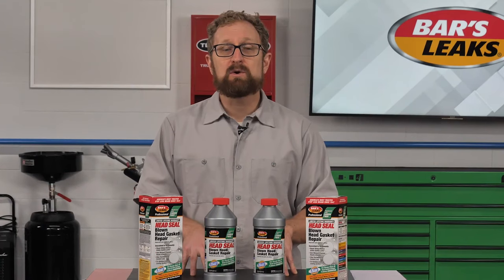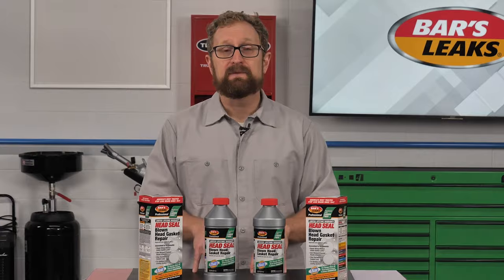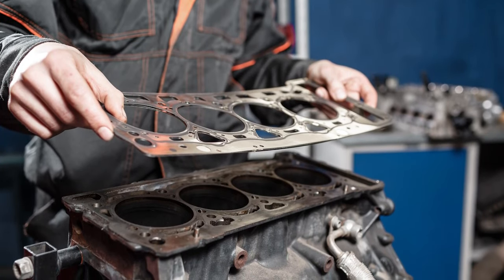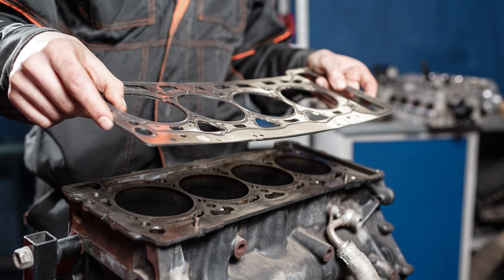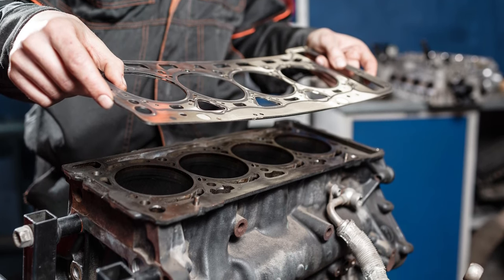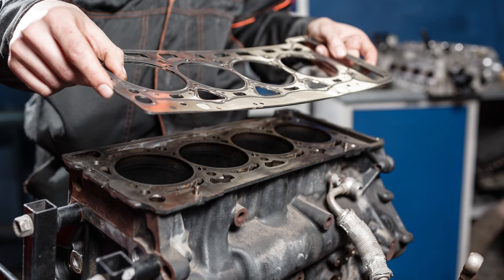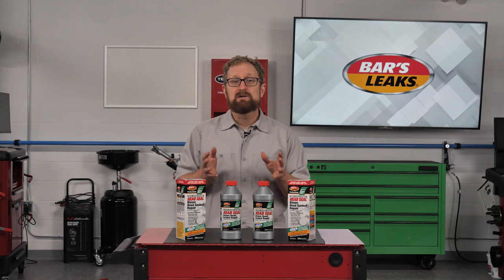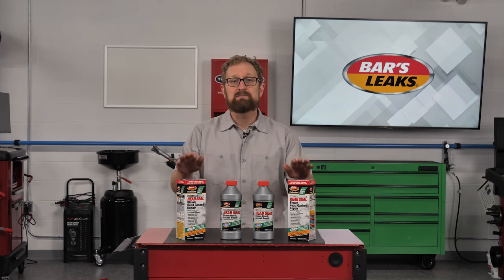A surefire way to spot a blown head gasket is to look for an overabundance of steam coming from the exhaust pipe or bubble formations in the coolant reservoir. A blown head gasket requires immediate attention. Although a replacement head gasket by itself isn't expensive, it's a labor intensive repair, so the cost of getting this fixed at a shop could run anywhere from $500 to several thousand dollars, depending on the vehicle. You can save your customers a lot of money by recommending a reliable, low-cost alternative, such as Bars Leaks Headseal Blown Head Gasket Repair.